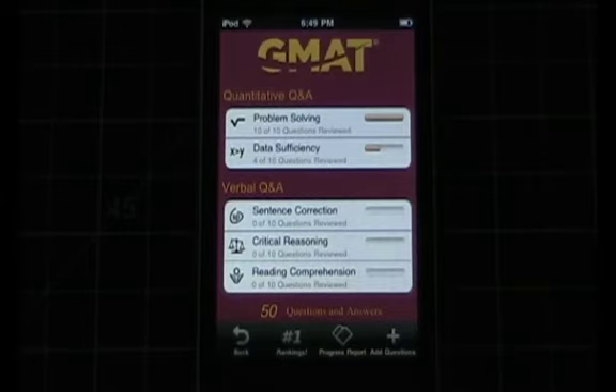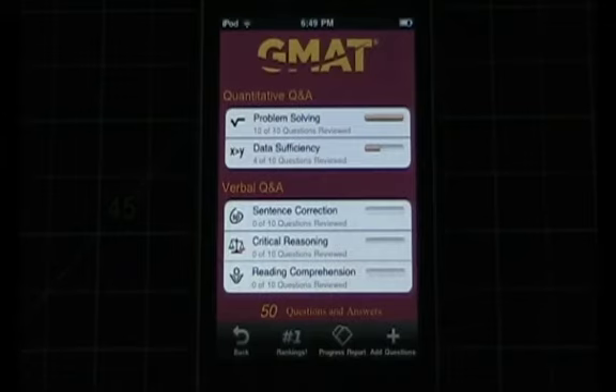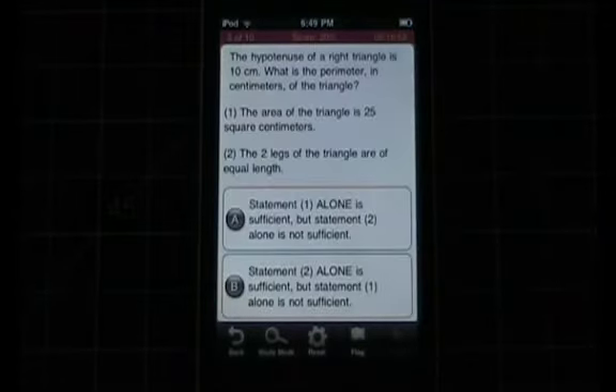When you buy this app for $4.99, it comes with 50 GMAC questions. You are able to buy additional questions in packs of 250 for $9.99 each, and I think that's a really good value. In the practice questions area, the test is broken down into key testing areas like problem solving, data sufficiency, sentence correction, critical reasoning, and reading comprehension. It's very easy — you just jump into one of these areas and begin practicing and interacting with the software.